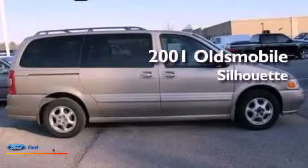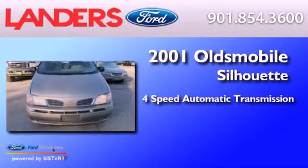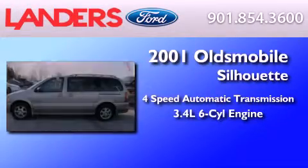This is a 2001 Oldsmobile Silhouette. This minivan has a 4-speed automatic transmission and a 3.4-liter V6.